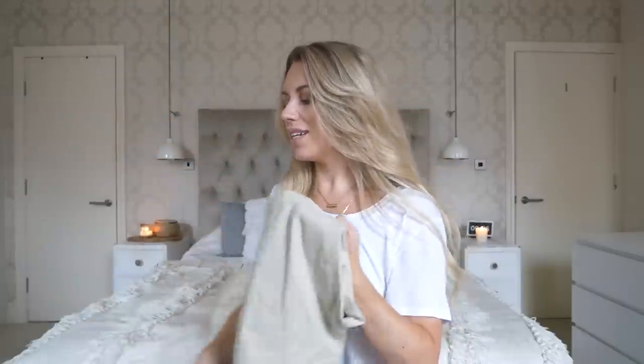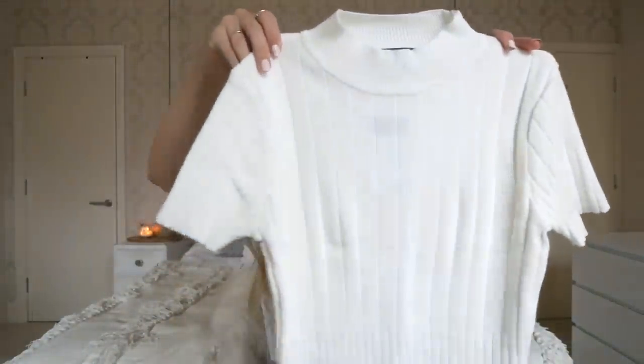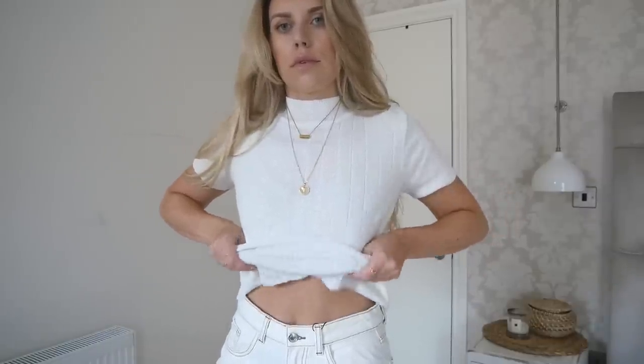Next up is a high-neck t-shirt in a ribbed fabric which is really soft and feels really good quality — it's only six pounds, I think that's pretty reasonable. I picked it up in a small so that it's quite fitted. I'd wear it with just some jeans. These are the jeans I pretty much live in — the vintage straight jeans from Primark at 13 pounds. I have a couple of other variations but these are a go-to.